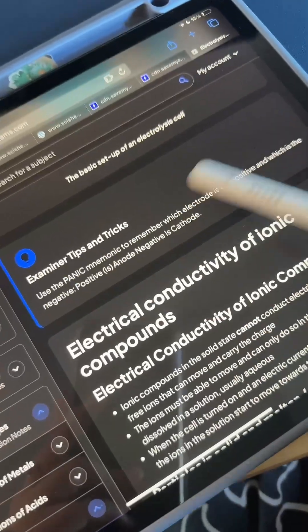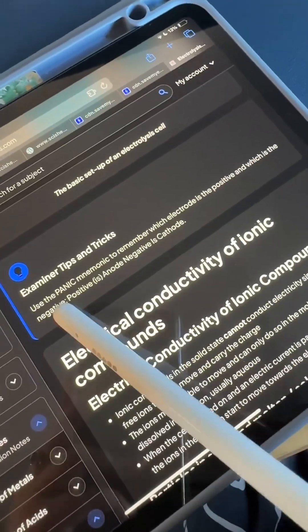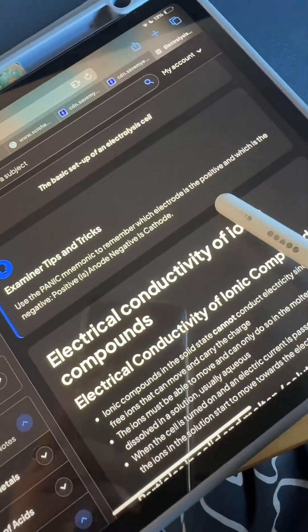So like this one, for example, from electrolysis — it actually gives you tips and tricks with a mnemonic to make it easier for you to remember that positive is anode and negative is cathode.